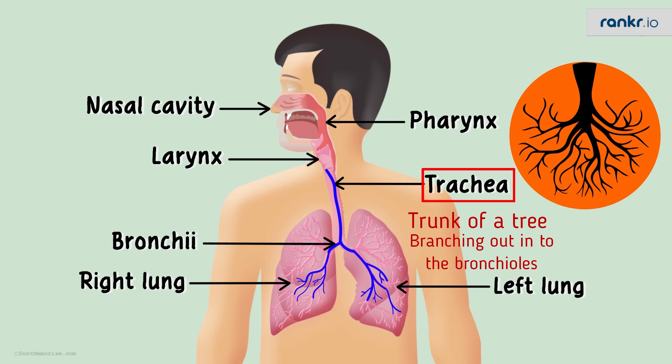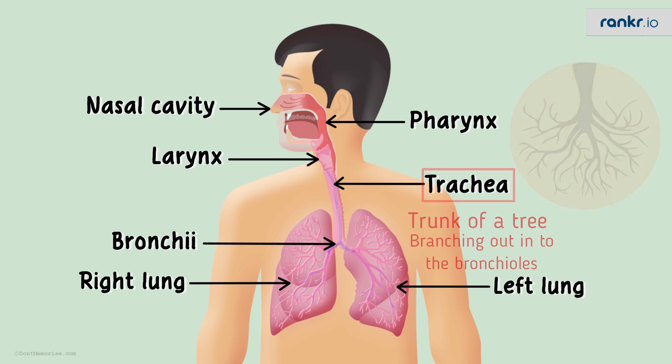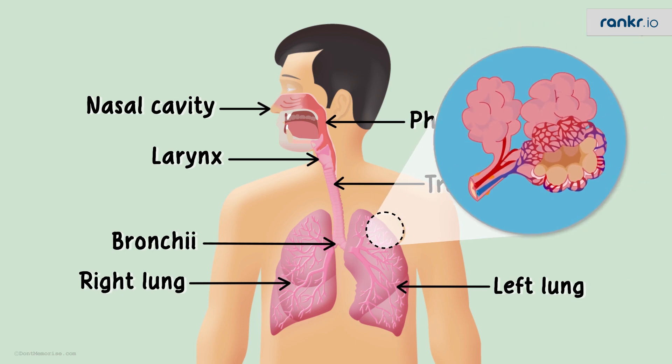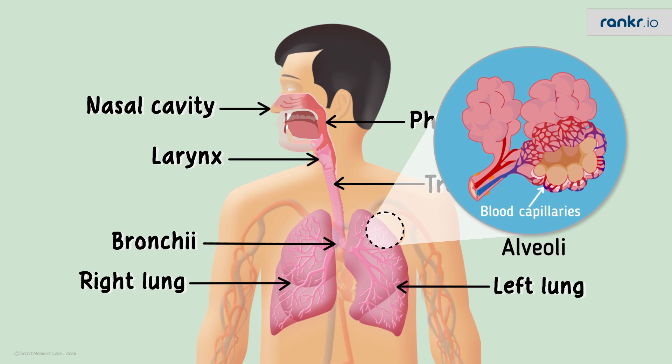At the end of the bronchioles, if we zoom into this region, we see tiny bunches of air sacs called the alveoli — they look like a bunch of grapes. This is where the magic happens. Very close to the alveoli lie the blood capillaries through which blood flows. The oxygen from the alveoli is sent to the blood, which then travels to the heart, which then circulates it to the entire body.